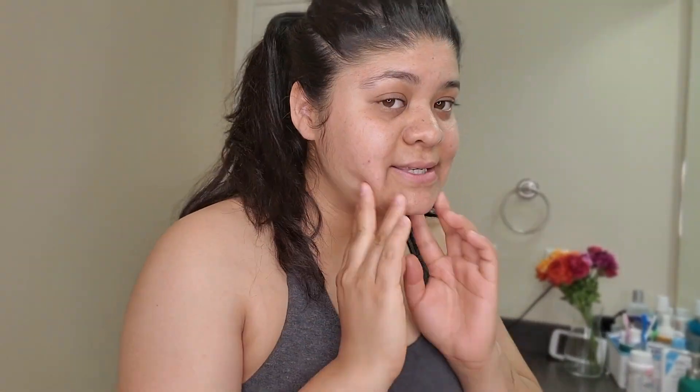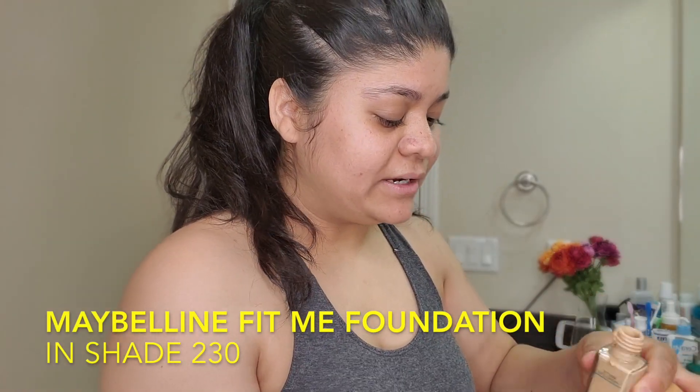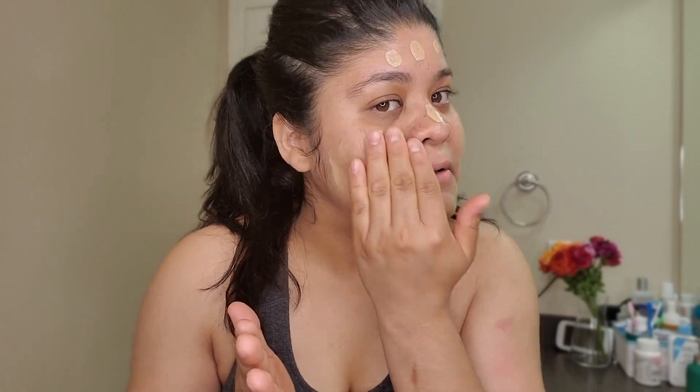I have already done my normal skincare routine — my face is moisturized and it's ready to go. So the first thing I always do is start with my foundation. I have very sensitive skin, and I just apply it with my hands and rub it in.